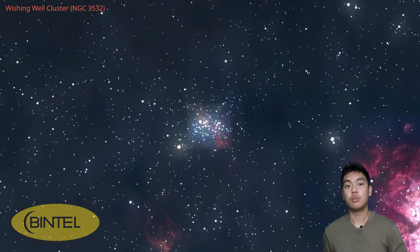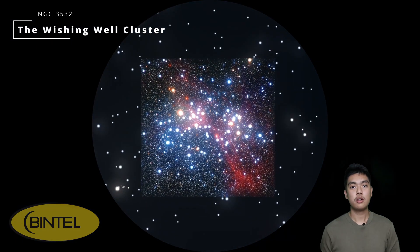If you love star clusters, be sure to check out the Wishing Well Cluster — one of the finest in the southern sky. Through the eyepiece it looks like a pile of silver coins scattered at the bottom of a well, that's how it gets its name, with a bunch of bright young stars packed together beautifully. It's fantastic from suburban skies and absolutely spectacular from dark ones, where subtle colour differences between the stars really start to pop out. It's a must-see object, best viewed between 7 and 8 pm.